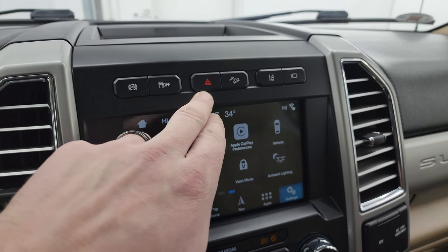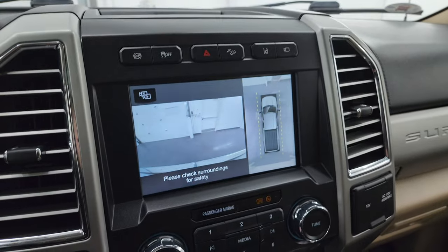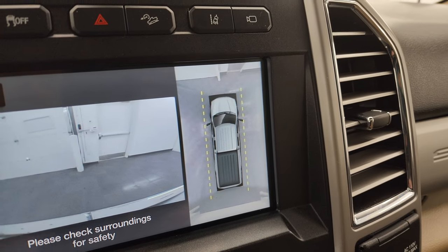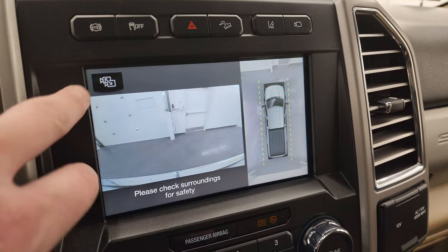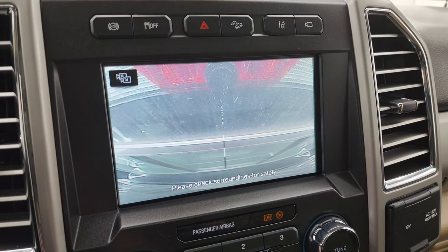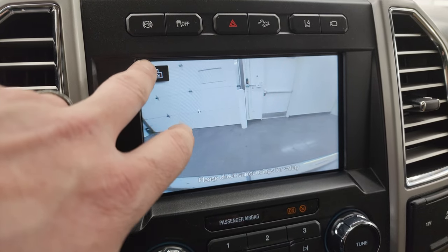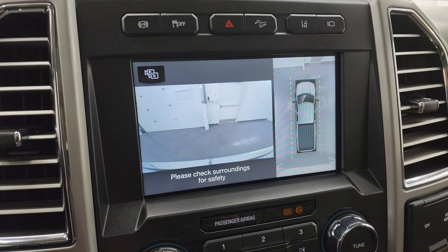Up here are your factory exhaust brakes, stability control, hazard lights, downhill assist control, and lane departure warning. You can check out all those cameras and see that they are all working very nicely — something you always want to look at on these trucks, as sometimes cameras can get blurry. But on this one, all the cameras look great. You also have the cargo cam, which doesn't do much with the cap on, but you get a wide view and narrow view of the front, and of course the 360 camera.